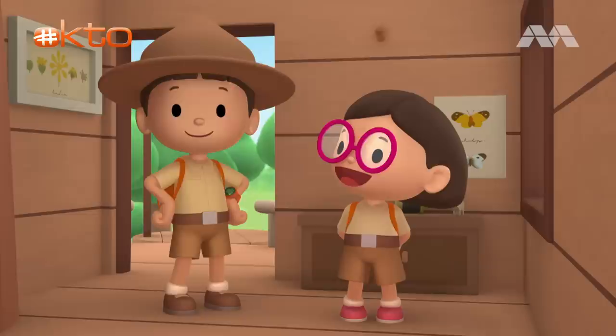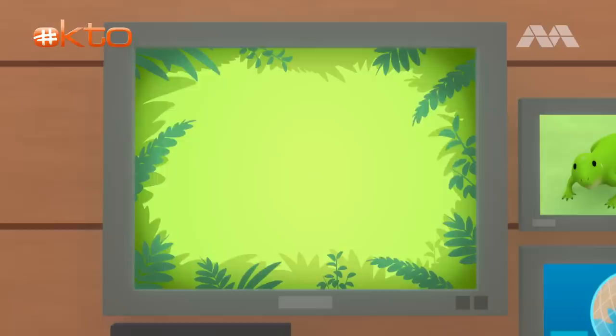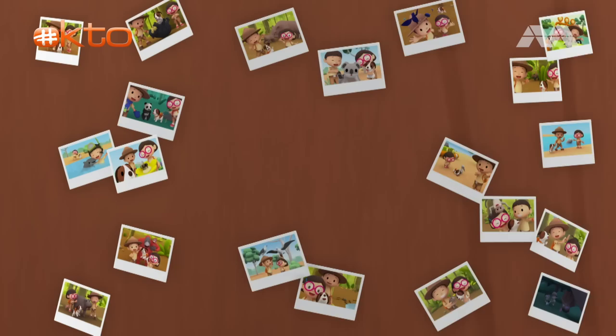We found a green iguana in our garden. We learned that green iguanas like to stay high up in trees to enjoy the sunlight. We also learned that green iguanas like to live near water, so when there's danger, they can escape by jumping into the water. Good job, children! You did it! You are amazing wildlife rangers! Mission accomplished!